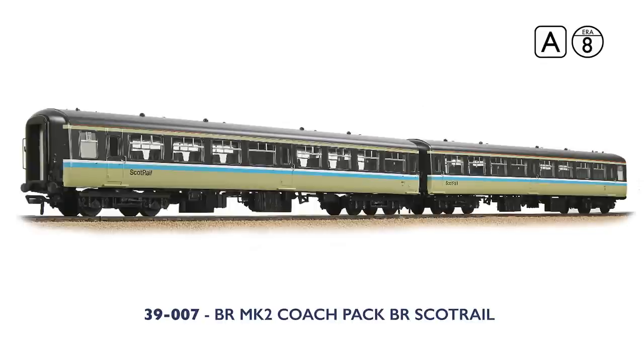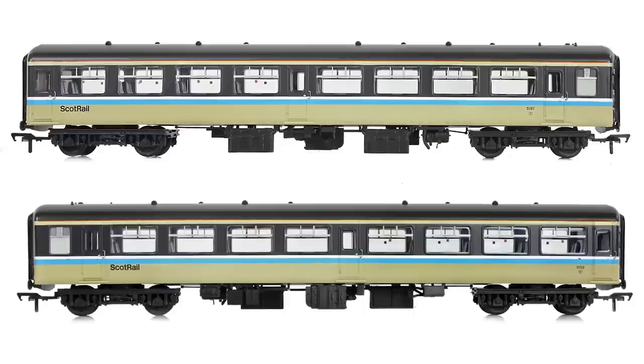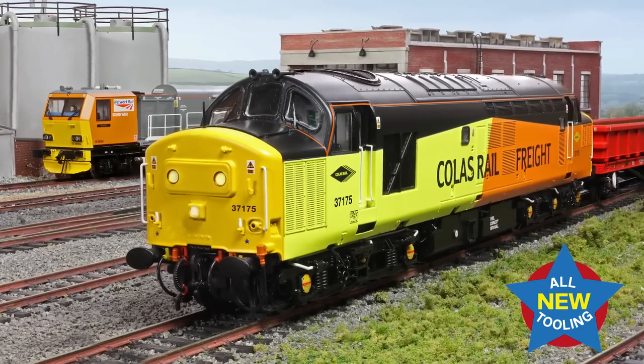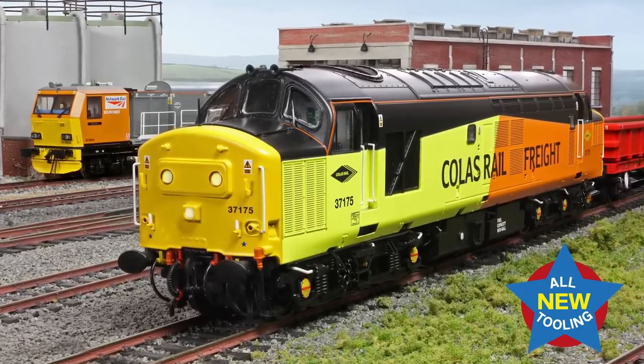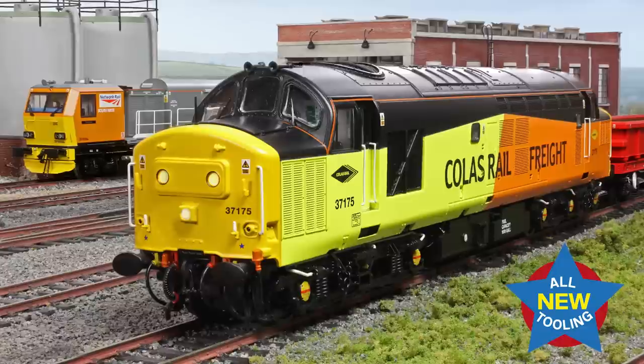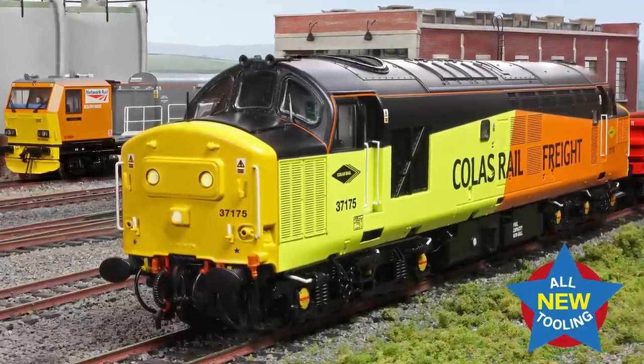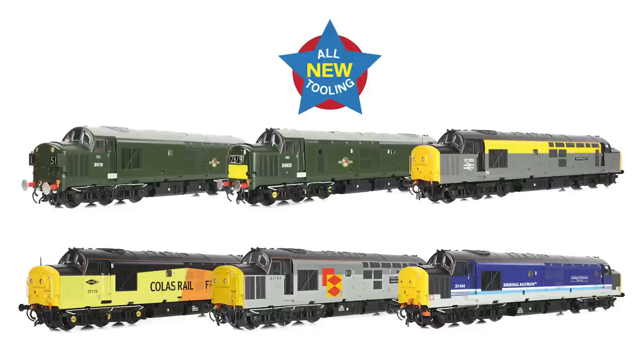With Mark II coaches in ScotRail livery soon to hit the shelves, this twin pack of TSOs in matching ScotRail scheme will allow those modelling Scottish operations to create a longer rake of coaches — perfect to couple up to your favourite Branchline Class 47 or Class 37. Talking of Class 37s, we are delighted to unveil the identities of the next models to be produced from the all-new Branchline tooling. Following the quintet that hit the shelves in 2022, along with several retailer specials, our next six models cater for some of the many requests we've had since the new 37 was unveiled.